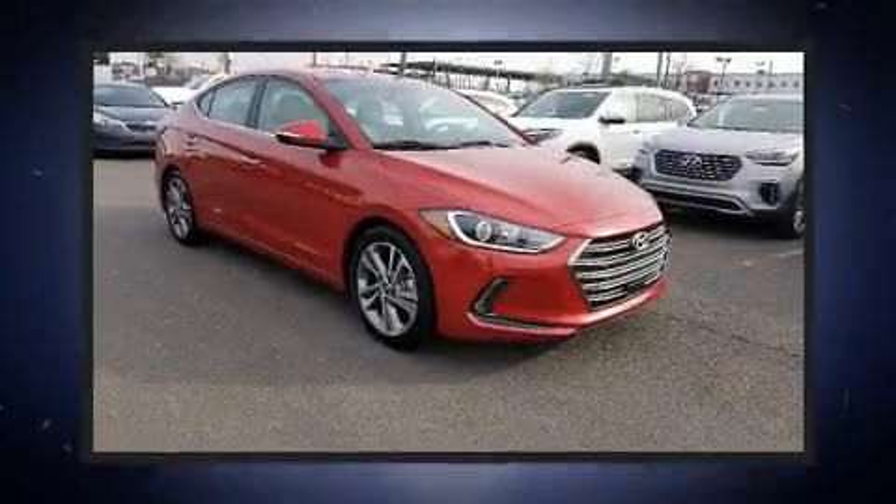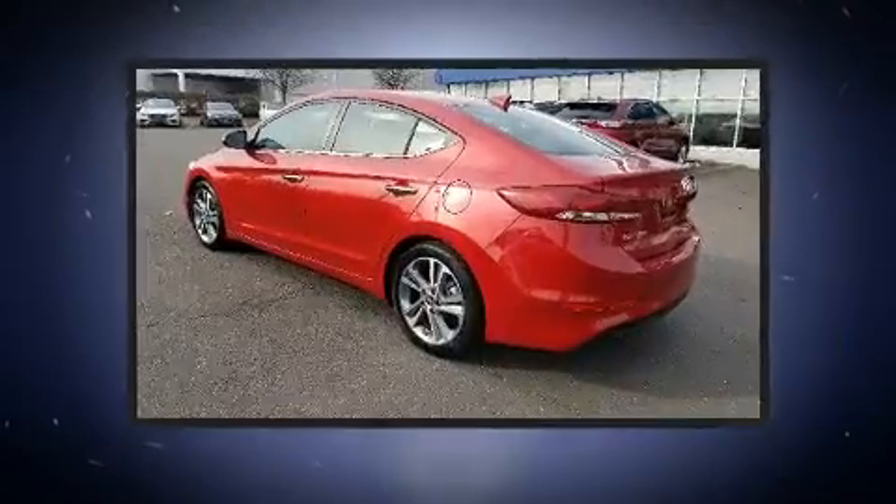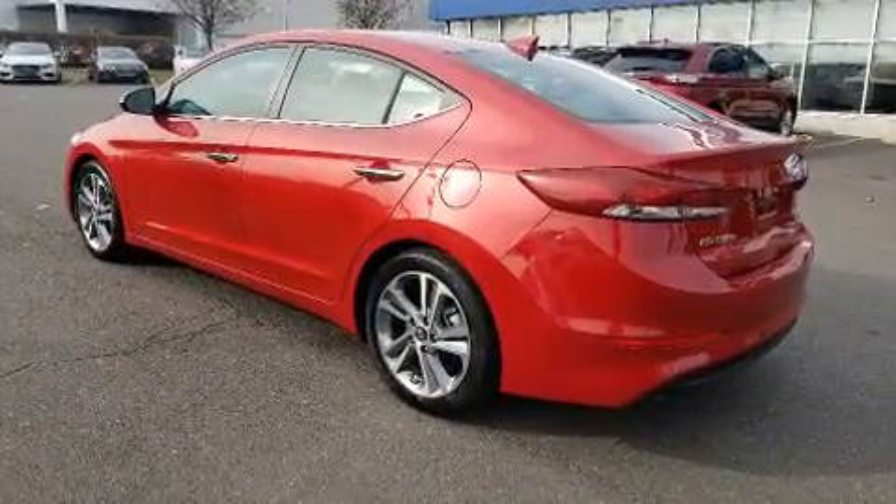The 2017 Hyundai Elantra. With less than 10,000 miles on the odometer, this four-door sedan prioritizes comfort, safety, and convenience. It features an automatic transmission, front wheel drive, and a two-liter four-cylinder engine.